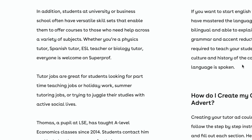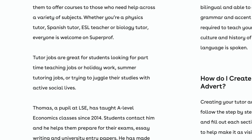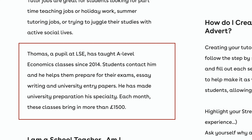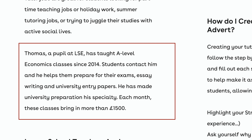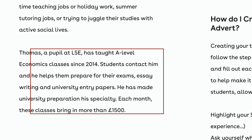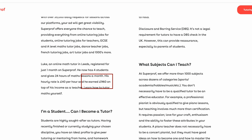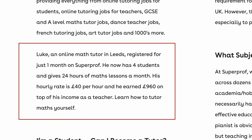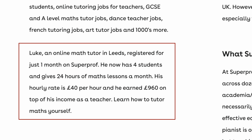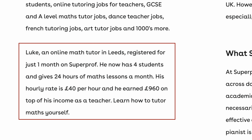Looking on the website, Thomas, a pupil at LSE, has taught A-level economics classes since 2014. Students contact him and he helps them prepare for their exams. Each month, these classes bring in more than £1,500 or about $1,800. Another tutor, Luke, an online math tutor, gives 24 hours of math lessons a month. His hourly rate is £40 or about $48 per hour and he earned £960 on top of his income as a teacher.